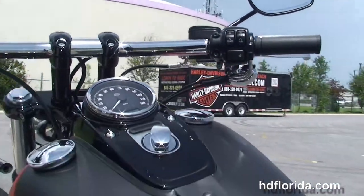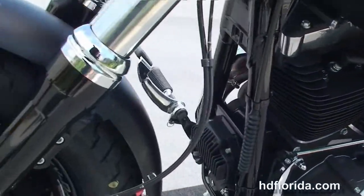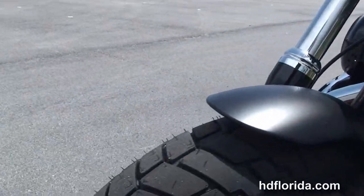Internally wired T-drag style bars. This bike is in black denim, has the standard factory ABS brakes and also has the factory upgraded key fob security.